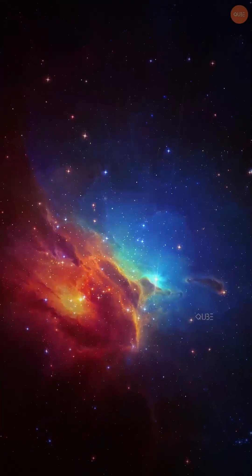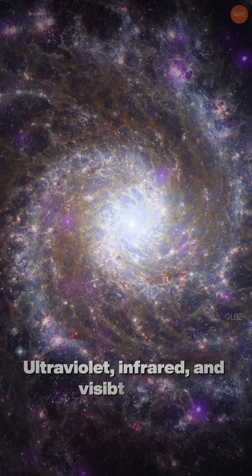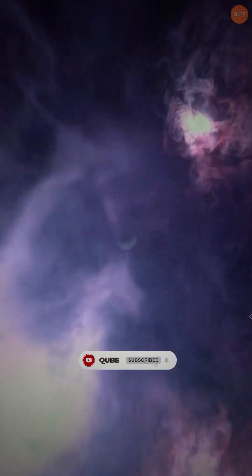Dust plays a crucial role in shaping what we see. By scattering blue light, it creates the reddish hues we observe in distant stars. This stunning image combines ultraviolet, infrared, and visible light, revealing intricate cosmic details captured by Hubble. Subscribe to the Cube for more such videos.